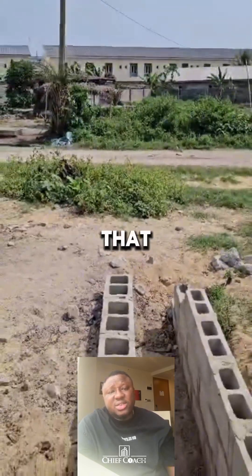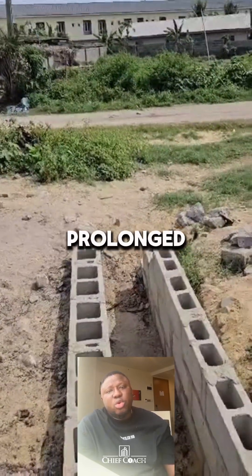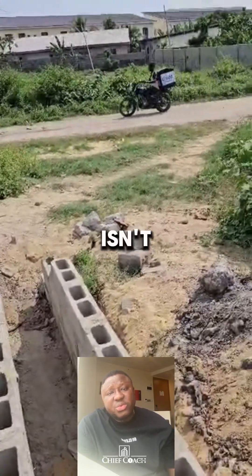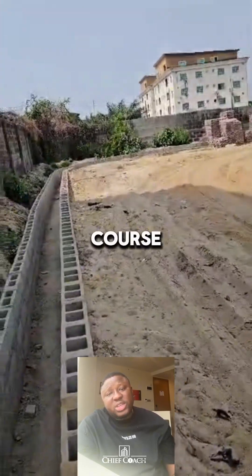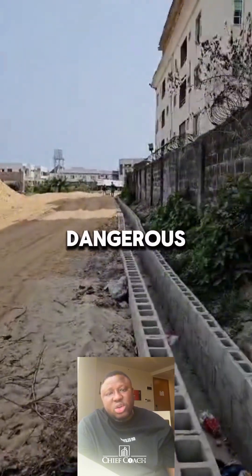Another reason is that drainages must retain water, but not forever. During prolonged rainy season, most drainages on the highland are constantly filled with water. If the slope isn't right, acidic water gets trapped, eating into the weak block surfaces and thereby not allowing it to stand the test of time. And of course, stagnant water breeds mosquitoes and parasites, which is dangerous for everyone.